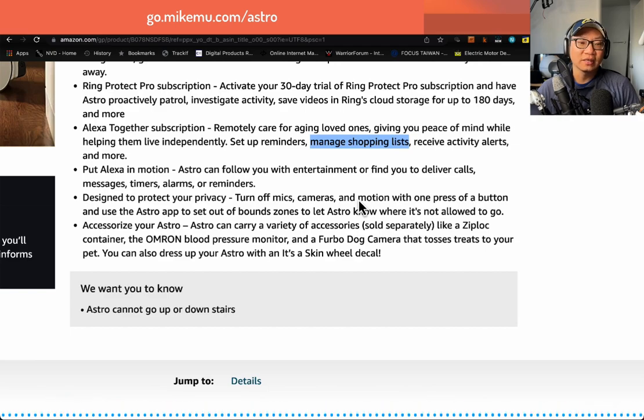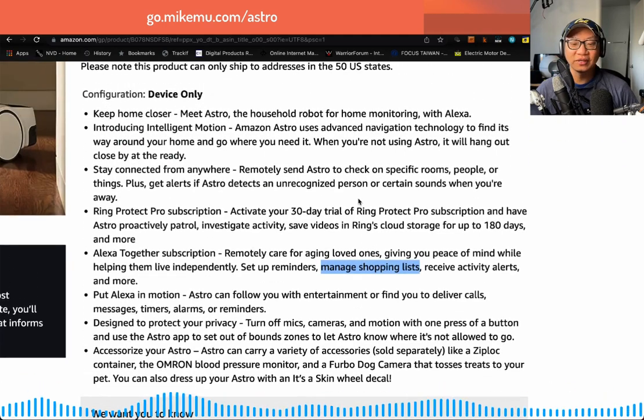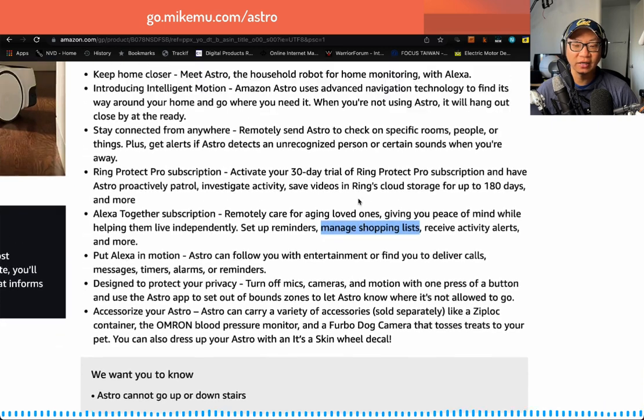This goes back to the navigation of Astro. The kids don't necessarily know how to get Astro to follow them, so they'll often pick up Astro and move it somewhere convenient. After you put it down, Astro isn't as smart about figuring out where it is. Sometimes it completely gets stuck in a spot where it can't get out. That's why I gave the advanced navigation technology a 4 out of 10.